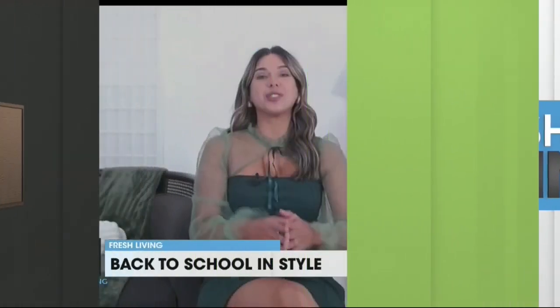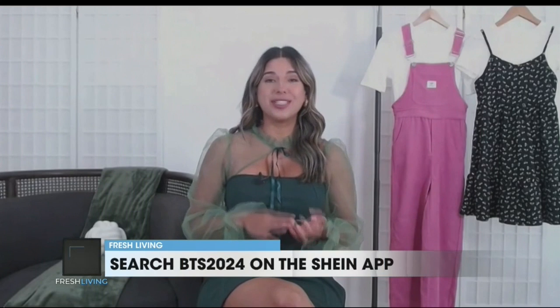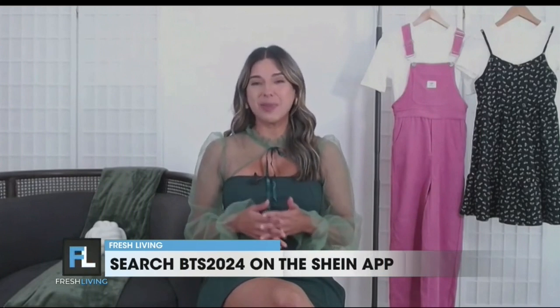Well, this year we're seeing a resurgence of 90s-inspired fashion, which I'm really excited about. Think fun and nostalgic pieces that combine both comfort and style — from jumpsuits to floral dresses. And one of the best places to find these trendy pieces is Sheen. They're known for consistently delivering a wide variety of affordable and stylish options for everyone. It's no wonder it's one of the most downloaded fashion apps, so you'll be able to find that back-to-school outfit without breaking the bank.